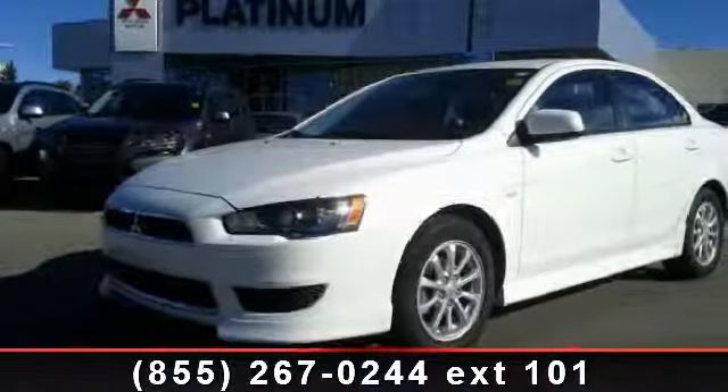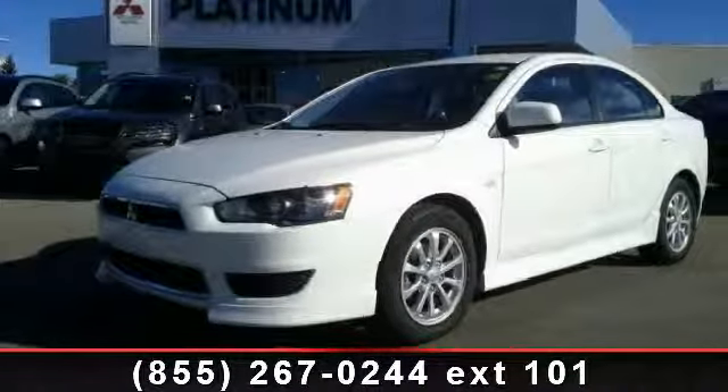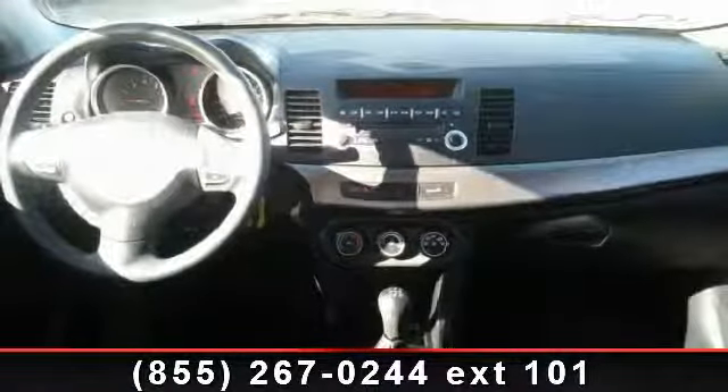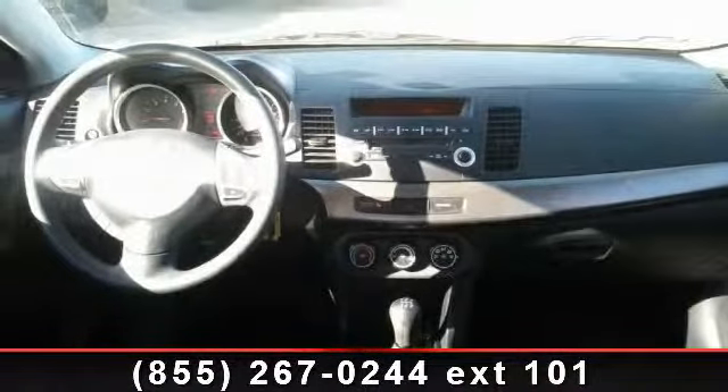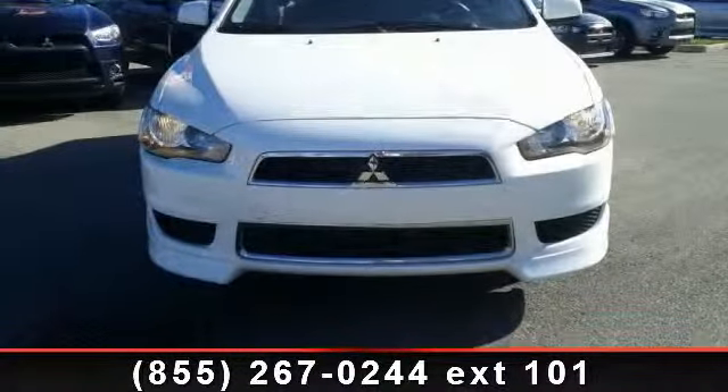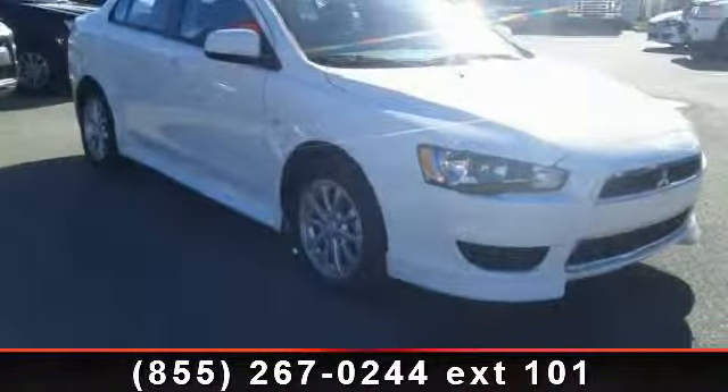Presenting the 2012 Mitsubishi Lancer S. If you are looking for a first-rate auto, this one could be yours today. This vehicle comes with a reliable four-cylinder engine connected to a smooth shifting automatic transmission. Some of the top features included with this vehicle are rear defrost,